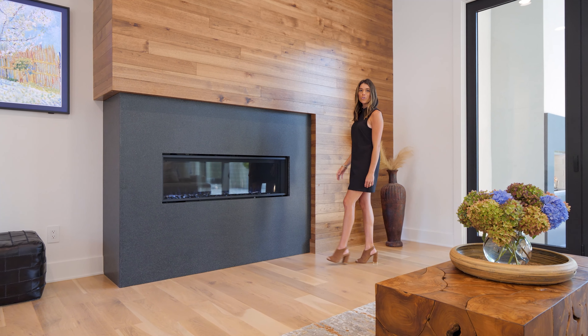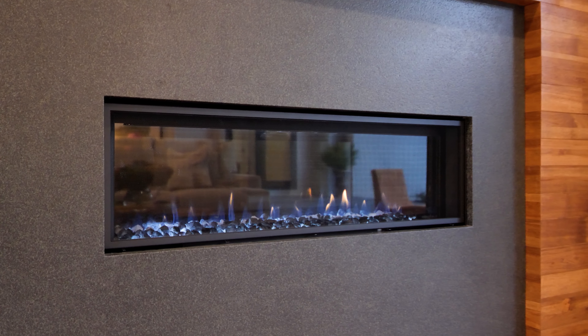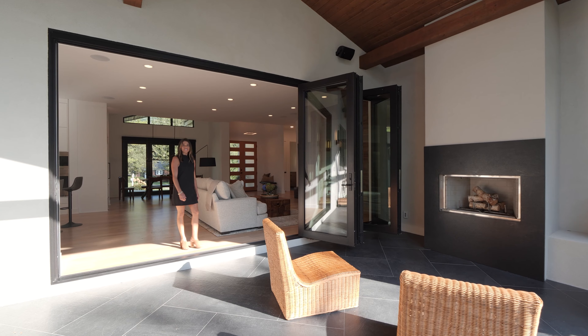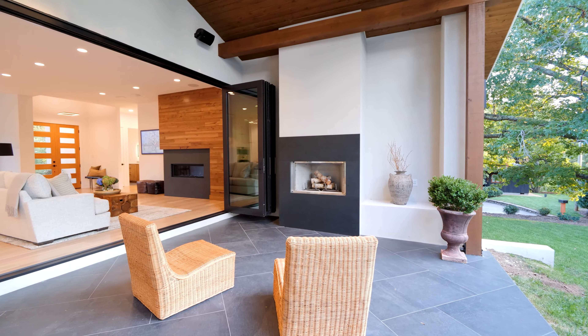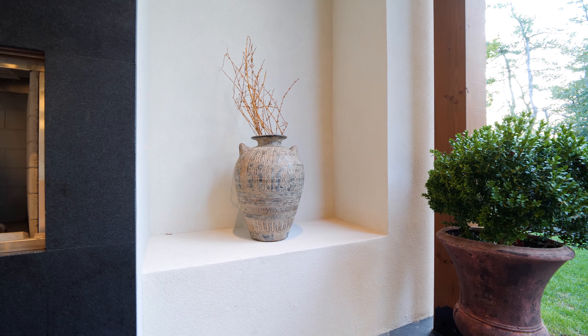The fireplace is the focal point in this large living space. The living room opens to a large outdoor patio, stained vaulted ceilings with beams, and a complementary fireplace with built-in bench.